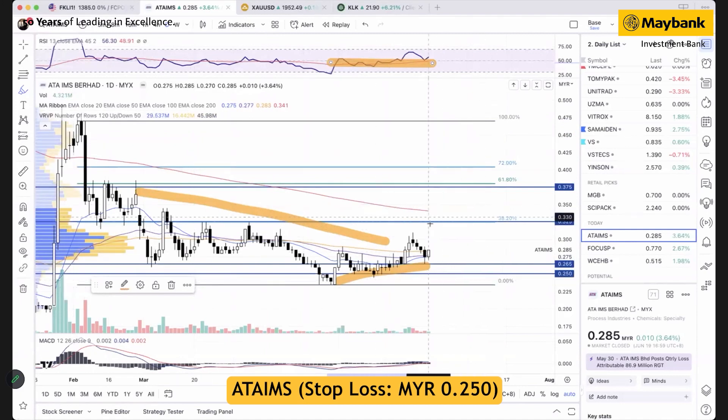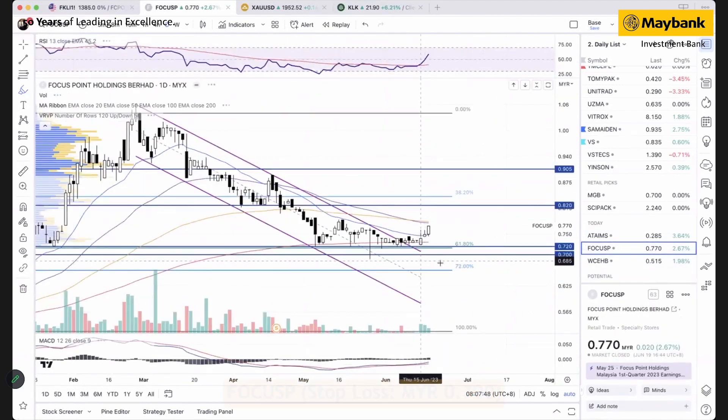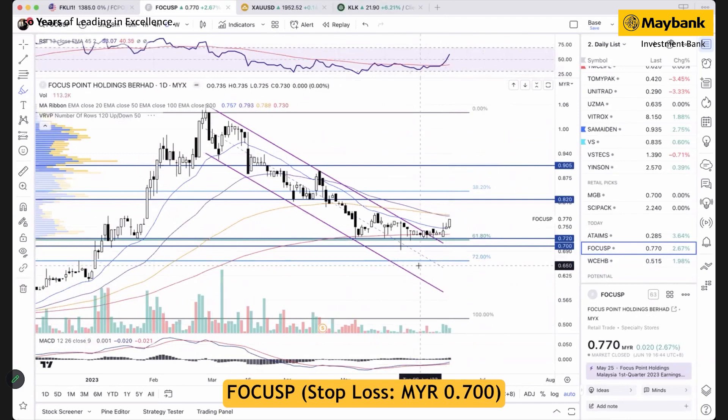The ongoing up cycle could actually lift the stock toward the next target at 32 to 32.5 cents and 37.5 cents, while the support will be at 25 cents.